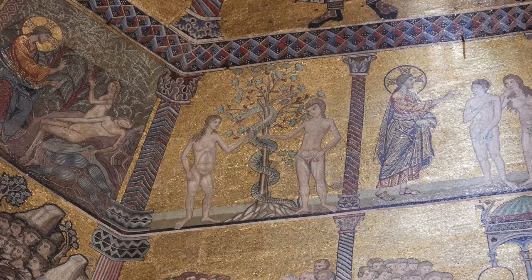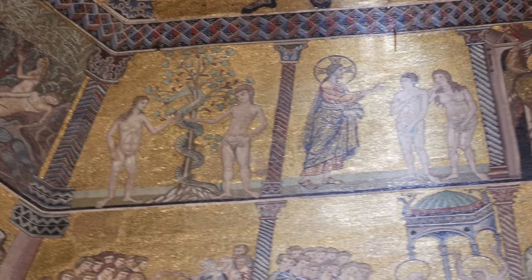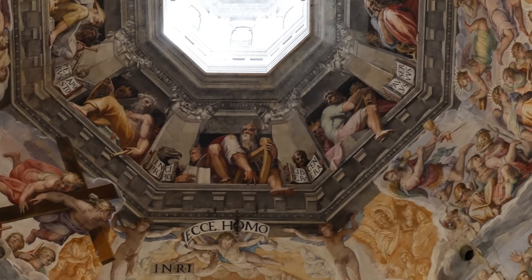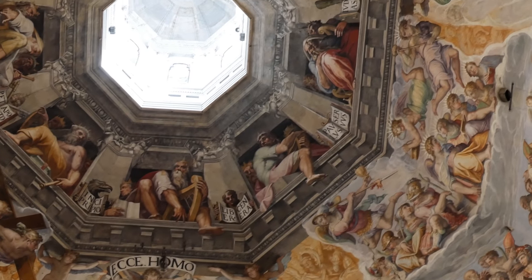St. John's Baptistery has a Romanesque architecture and Byzantine mosaics inside, while the cathedral has a more Gothic architecture and frescoes for its interior.